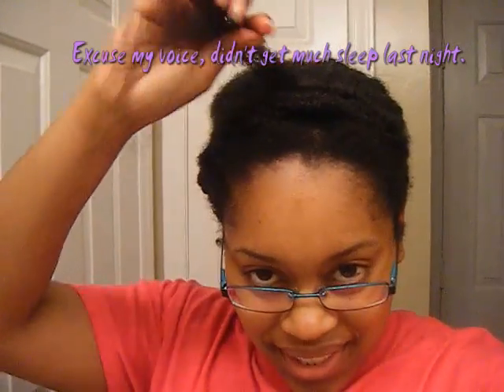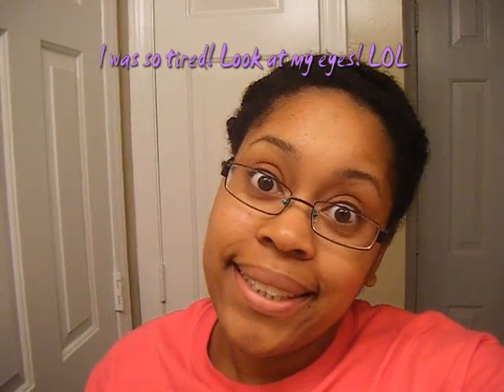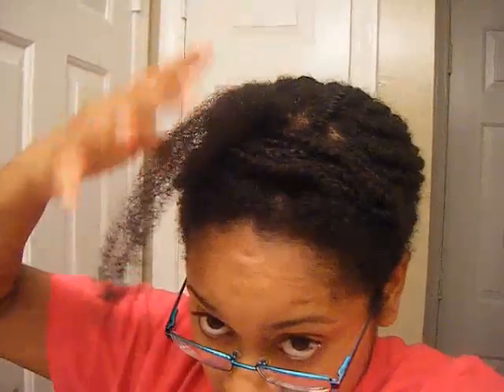Hey guys, so this was my last walk that I took down. I am all done — praise the Lord! It is May 30th and that was my goal, to get it done by today. I did it, by the help of the Lord. I stayed up really late a couple of nights to continue working them out. I am so happy to have it done. I'm going to go ahead and twist up the ones I just took down — about four of them aren't twisted yet — and then I'll show you guys all of my twists together and a shot of it loose as well.